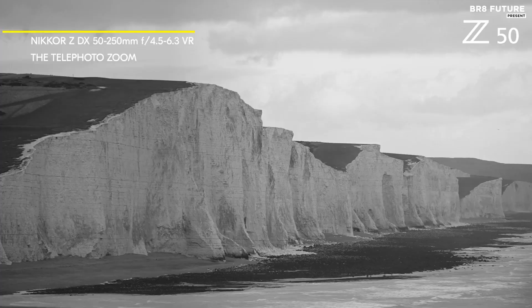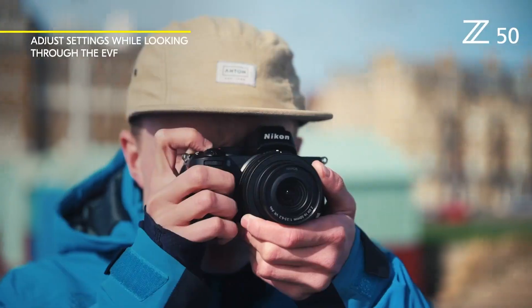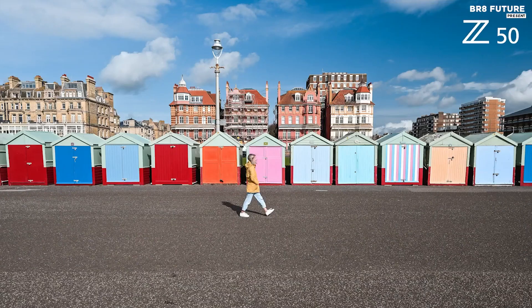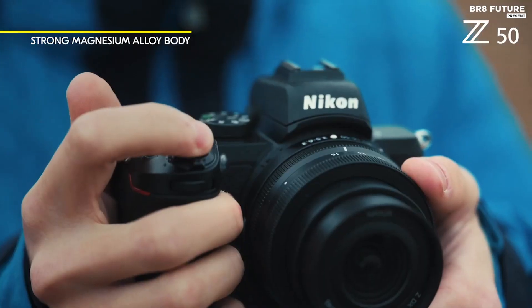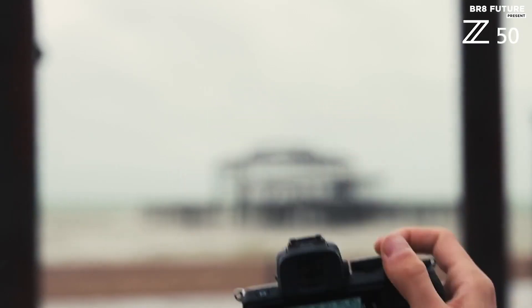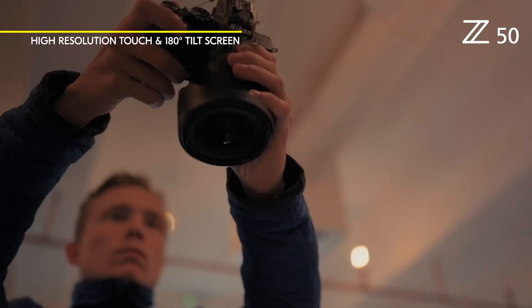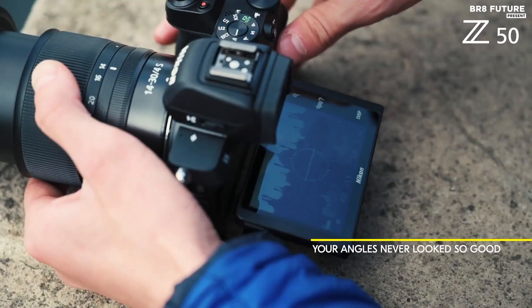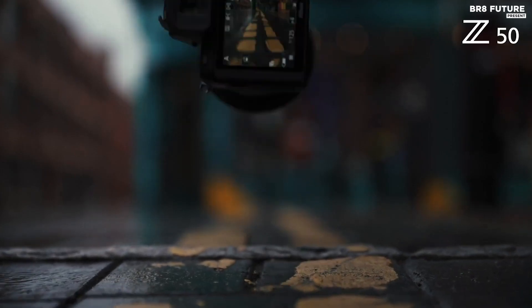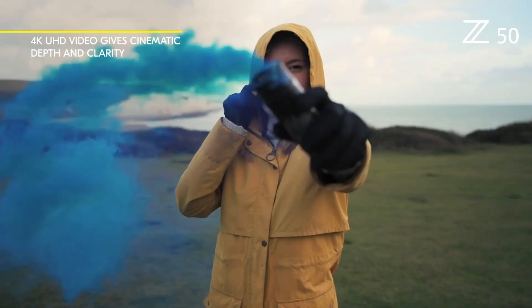With a maximum burst speed of 11 fps, you won't miss any fleeting moments. In terms of video capabilities, the Z50 captures UHD 4K at up to 29.97 fps and Full HD at 119.88 fps, allowing for creative versatility. The Z50 boasts a compact size, making it highly portable, with convenient handling for comfortable shooting. The camera excels in 4K video shooting, delivering high-quality footage. However, the battery life offers around 300 shots, which may require additional planning for extended sessions, and the flip-under selfie screen can feel awkward to use.